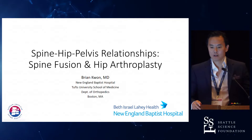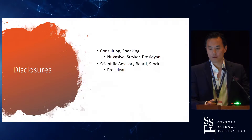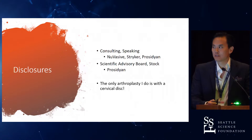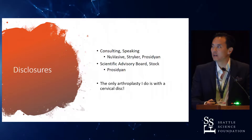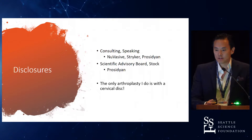Thanks, that was a good intro into my talk. These are my disclosures. My most important disclosure is really the only arthroplasty I do is cervical disc arthroplasty at this point. I did do an orthopedic surgery residency. I tortured Jung Yoo for six years, I think, right Jung?